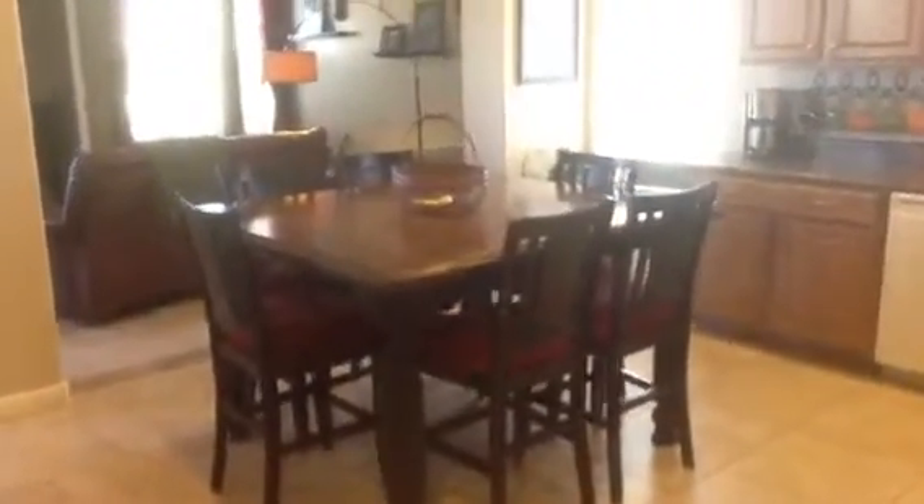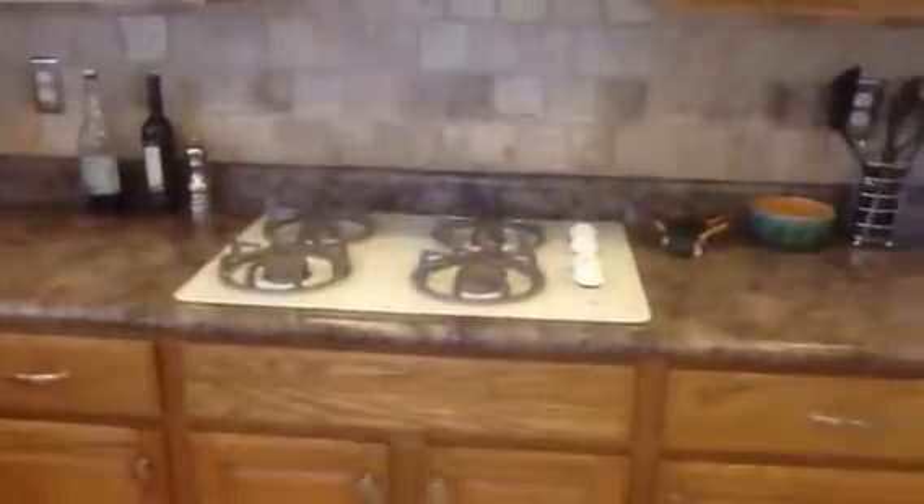As you walk down this side you'll also go into the kitchen. The kitchen has a pantry right here and the family room is off in the distance. The kitchen has a nice eat-in table area, and it has a gas stove and double dutch ovens.